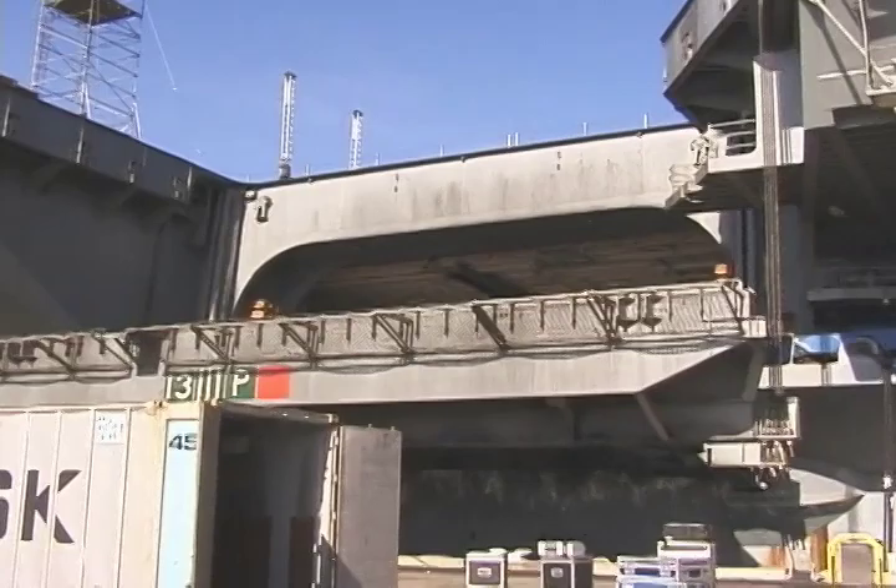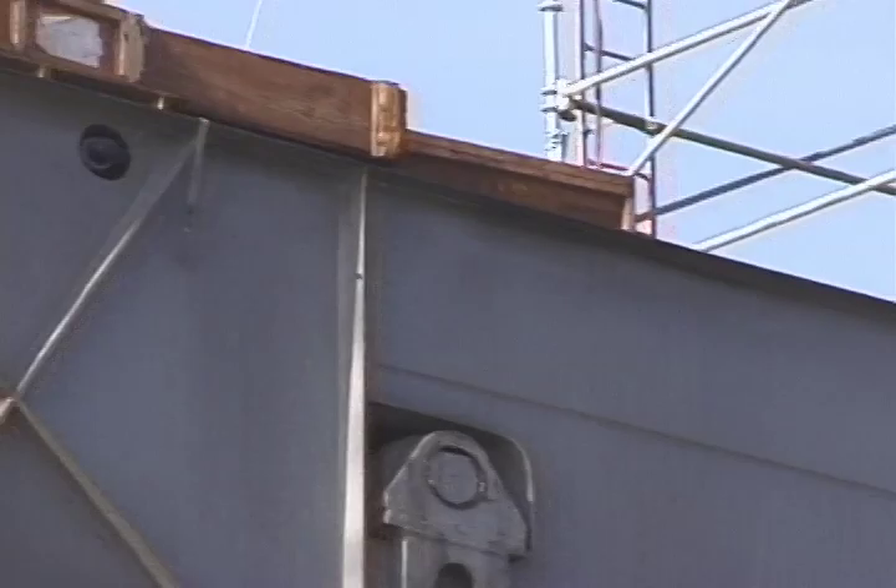So everything is with a crane? Yeah, on this one everything has been with a crane, a lot of manpower, just a lot of patience. This is a slow process, but it works.